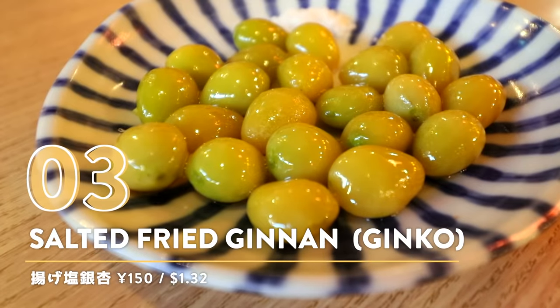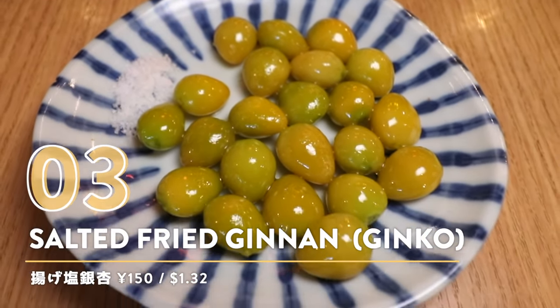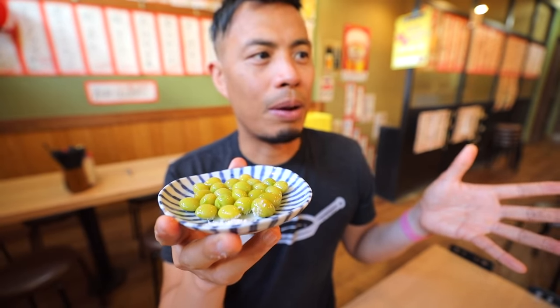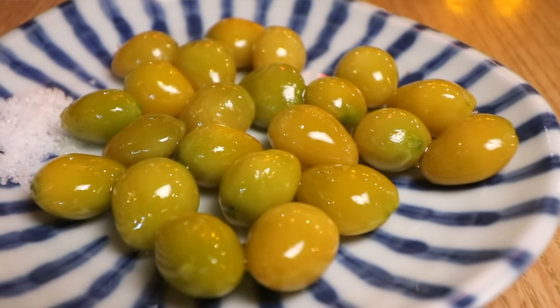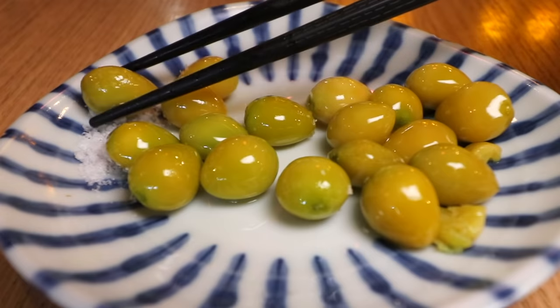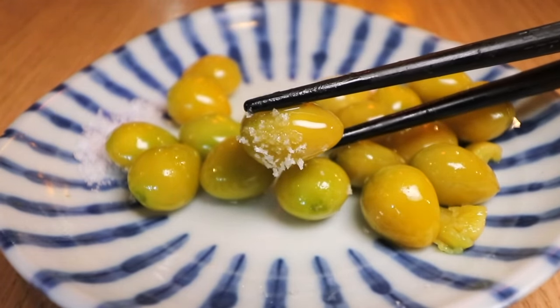Number three: Agesho Ginnan — fried salted ginkgo nuts. Definitely a fall seasonal specialty. Have you ever been to Japan and walked in a park that has lots of ginkgo trees? It has a very strong, not very pleasant smell. But when they cook it like this, it takes away a lot of that smell. It does have some salt here in front — let's dip it into the salt and take a bite.